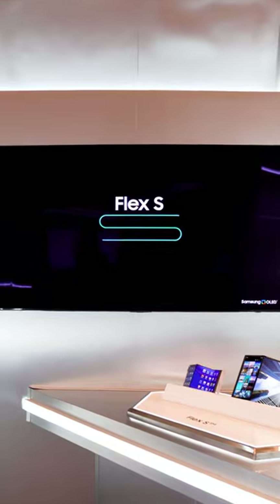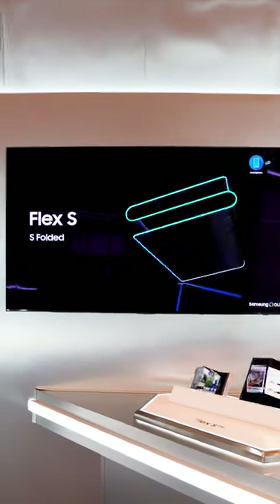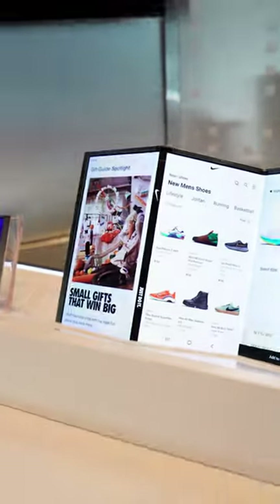Number two: the Flex S. This is basically the size of your phone today, but tucked underneath are two more screens the same size, and it folds out into a wide screen that would be awesome for multitasking or watching content.